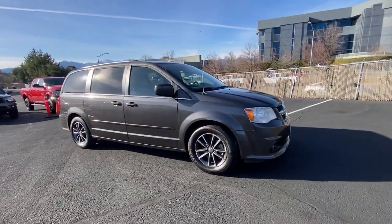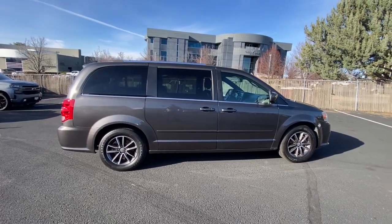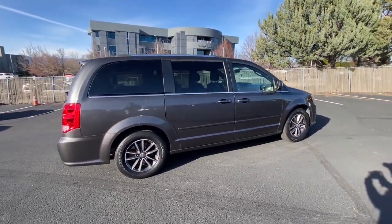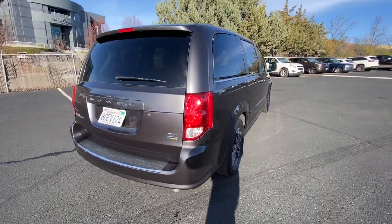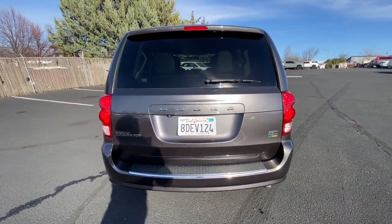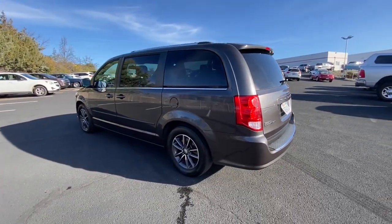Here is a wonderful 2016 Dodge Grand Caravan. This vehicle is an outstanding buy with fewer than 100,000 miles on the odometer. The Dodge Grand Caravan, the quintessential 7-seat minivan that has the power, safety features, and lush amenities to make your road trips and projects a breeze.